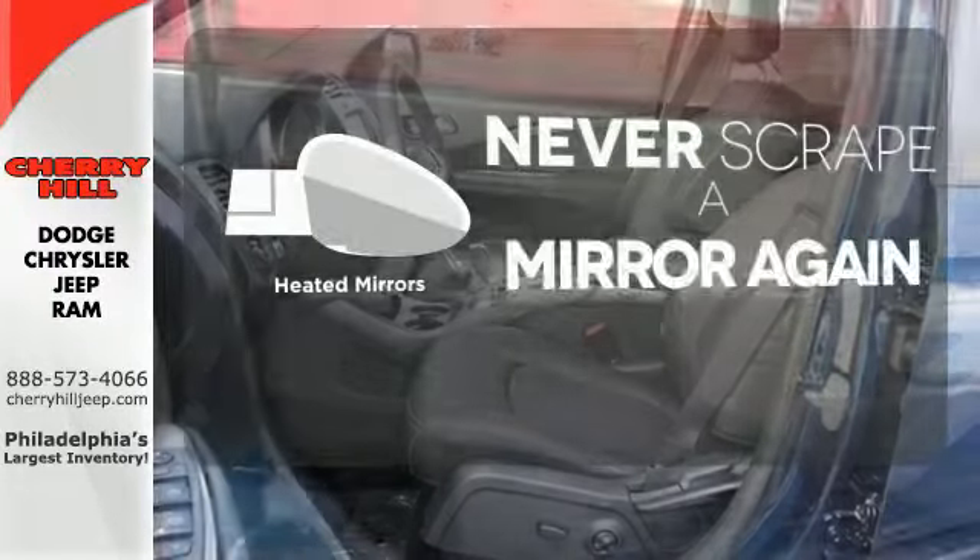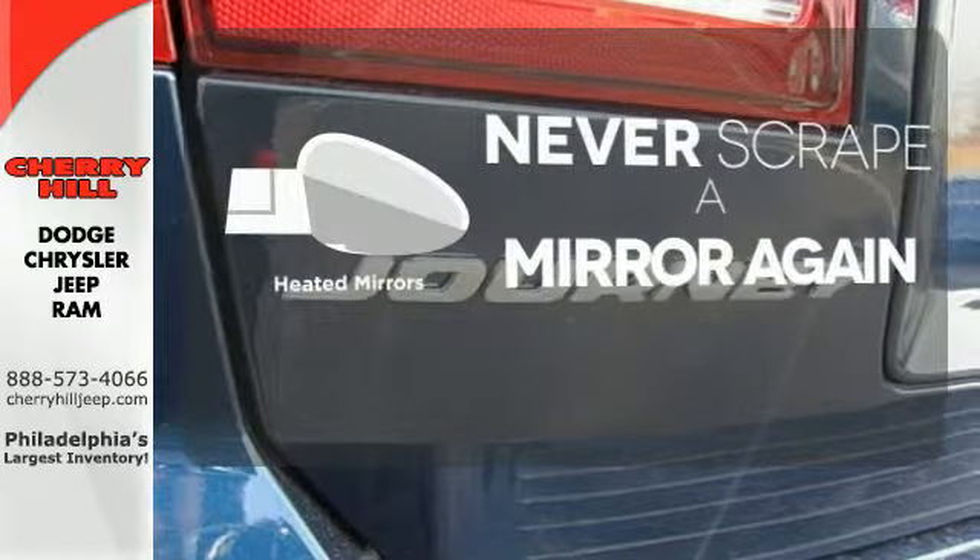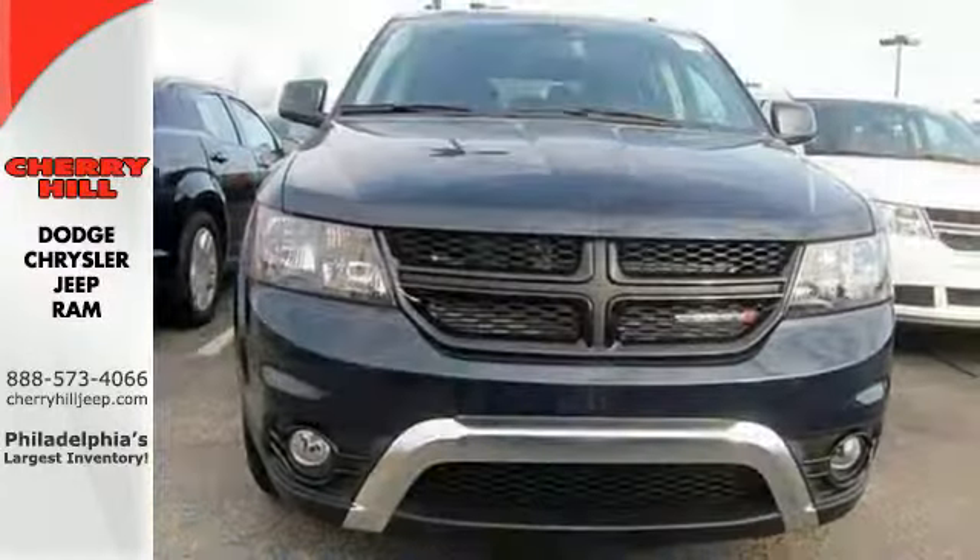Heated mirrors means never worrying about ice obstructing your view. This Journey is tough and fuel efficient.